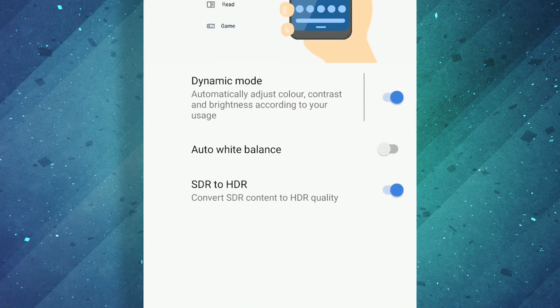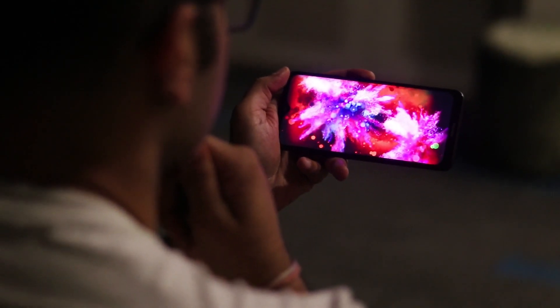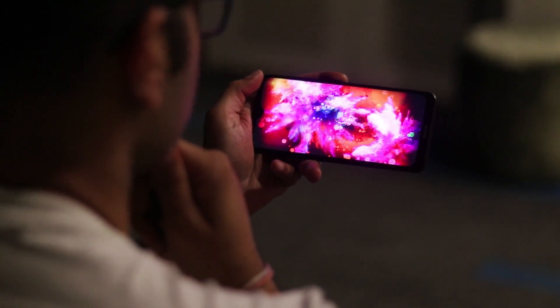The third option under Pure Display, which I always keep on, is the ability to convert SDR to HDR. It's a great, great feature on this phone. Because if you watch YouTube videos or social media videos, trust me, the dynamic range of that content increases and it is really pleasing to the eye.